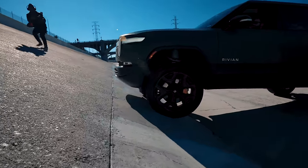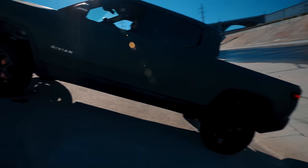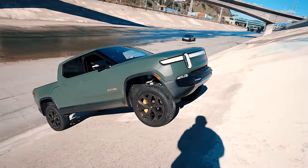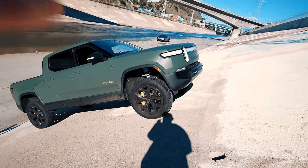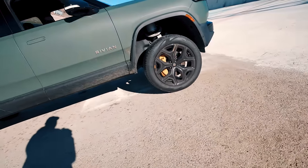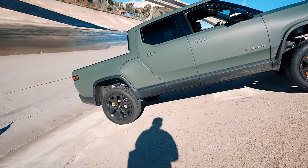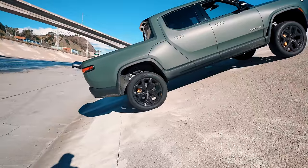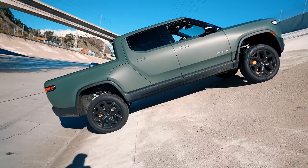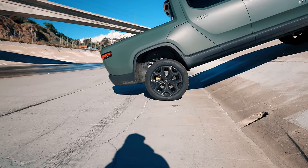The Rivian approaches — it's clear, way clear right here. Dude, you're sliding back a little bit. I don't know if the wheels are sliding but the car is sliding. I think you're good — it's stable now. The back wheels are completely on the ramp. All right, nice — you're good.